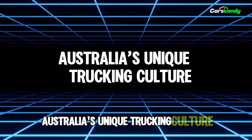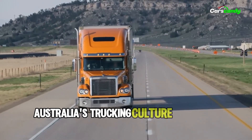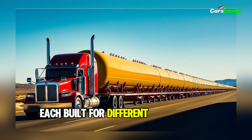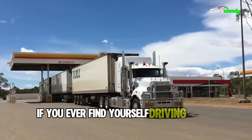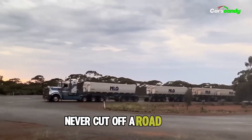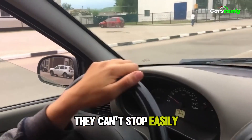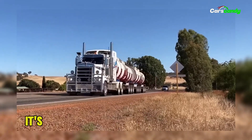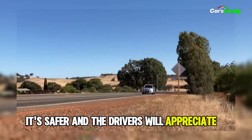Australia's trucking culture embraces both long nose and cab-over trucks, each built for different terrains and conditions. If you ever find yourself driving in the outback, here are a few survival tips: never cut off a road train — they can't stop easily. Give them space when they're turning, and if one is overtaking you, just pull over. It's safer, and the drivers will appreciate it.